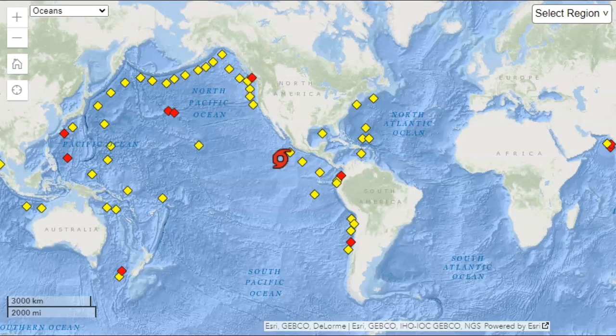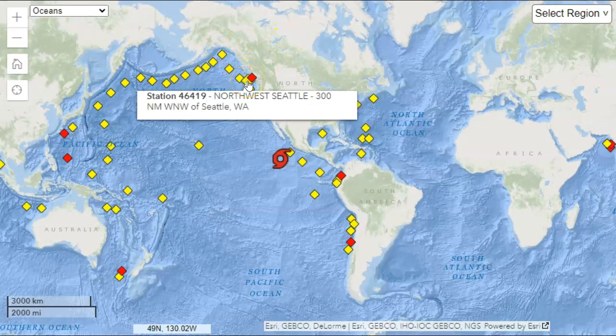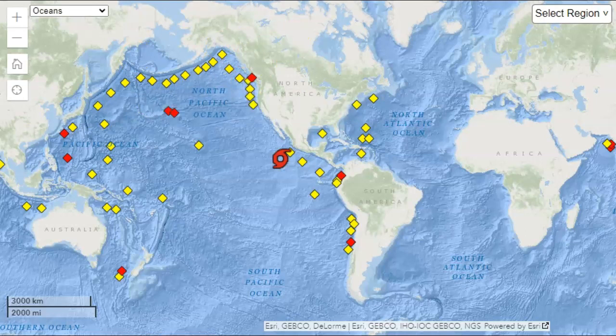We have a buoy in event mode off the coast of Washington. It looks like it could be associated with the Cascadia subduction zone, where the Juan de Fuca plate is being pushed under the North American plate by the expanding Pacific plate. We are going to get some additional information — this buoy has been in event mode for over 12 hours. We'll see if there are any earthquakes in the area and get detailed information on buoy 46419, which we have seen in event mode before. It looks like there are several volcanoes under the water in that location that could be a possible cause for these events.